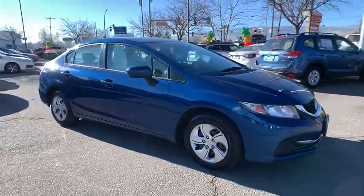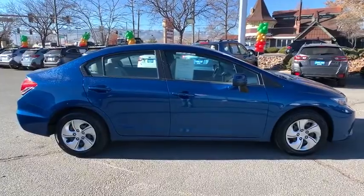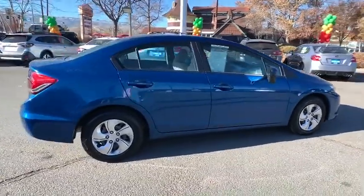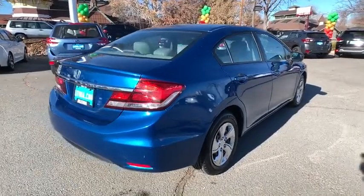We are pleased to show you the 2015 Honda Civic. Practical, awesome gas mileage, and incredibly reliable. This vehicle has less than 150,000 miles.